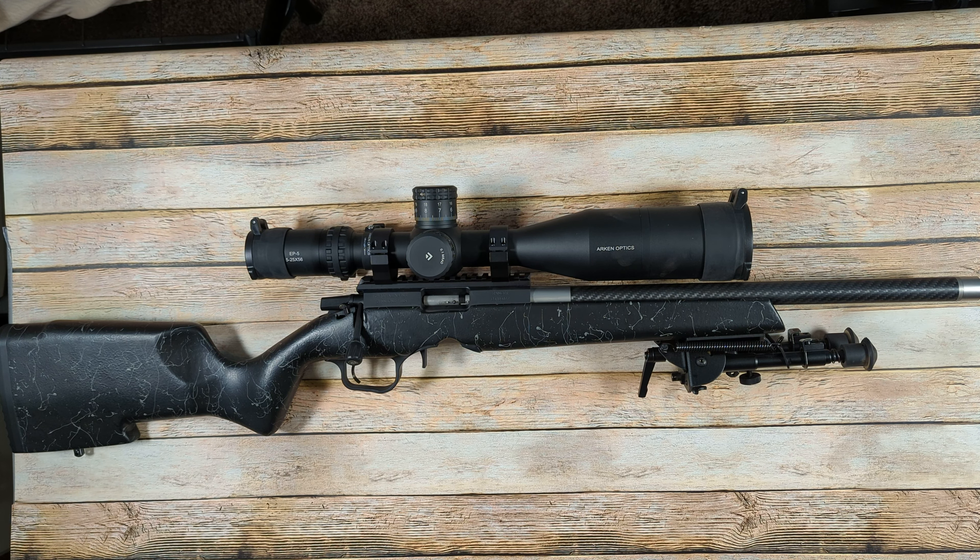Welcome to the Full Nilsen. Today I'm going to be doing a quick review on the Christensen Arms Ranger 22.